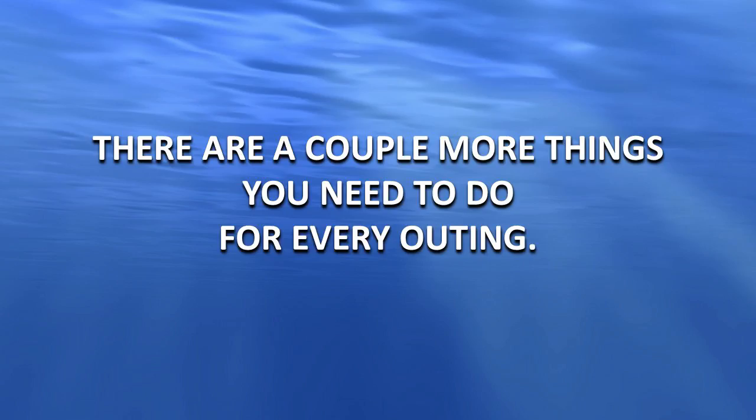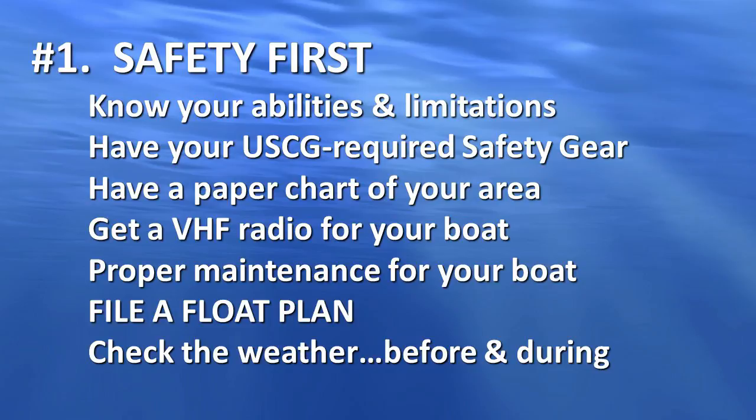I really feel strongly about this. There are a couple other things you need to do before you put the boat in water. Safety first. Check the weather before you go. Check the weather when you're out there on the water. Check it again and again, because here in the South, these little summertime squalls — by the time you hear the thunder, it's too late.